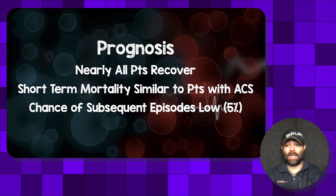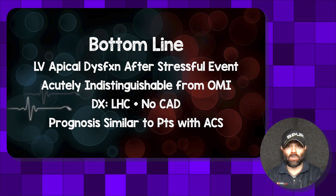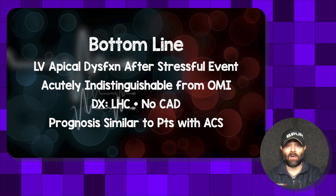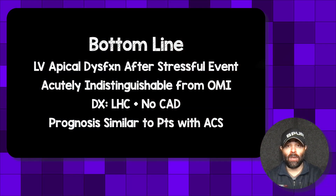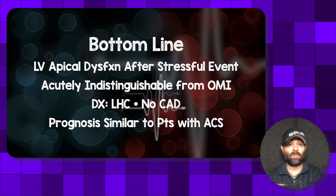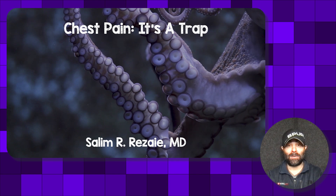The bottom line of Takotsubo cardiomyopathy: classically, it's left ventricular apical dysfunction after a stressful event — those two things should point you toward this diagnosis. In the acute setting, it is indistinguishable from occlusion myocardial infarction, so all paths lead to left heart catheterization where the diagnosis is confirmed or refuted. There will be no acute plaque rupture and no critical stenosis before you lean toward Takotsubo. The acute prognosis is similar to ACS, so admit to a cardiac ICU where they may require mechanical circulatory support. That's chest pain — it's a trap — and now you understand why there are octopus tentacles playing in the background.